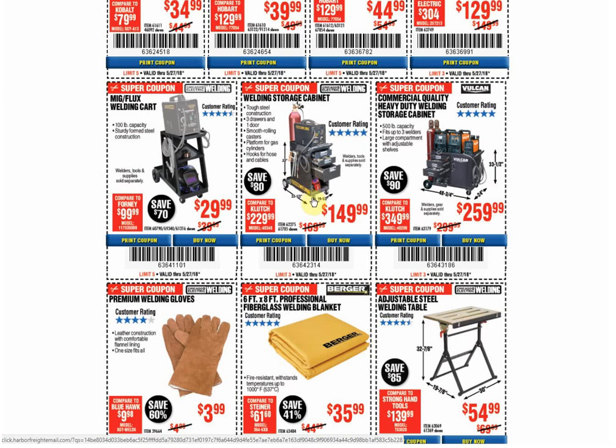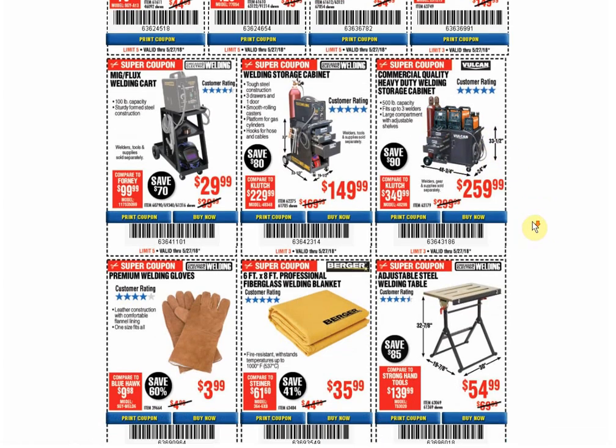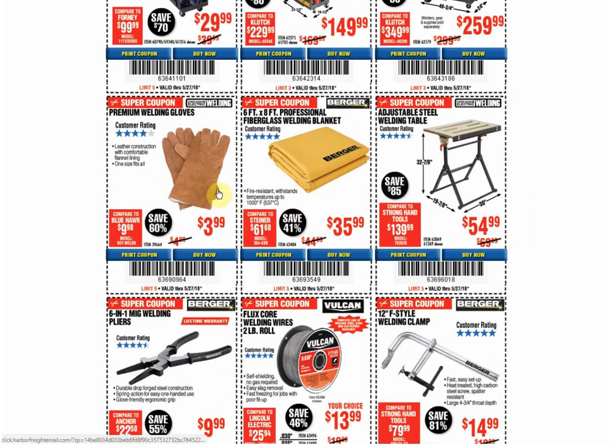Welding cabinet: coupon for the same price through July 9th. And the commercial quality Vulcan one: it's the only coupon available and the coupon price has always been the same. The premium welding gloves: couldn't find another coupon for this item, so this appears to be the only time a coupon has been found for it.